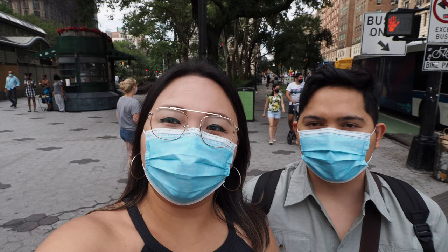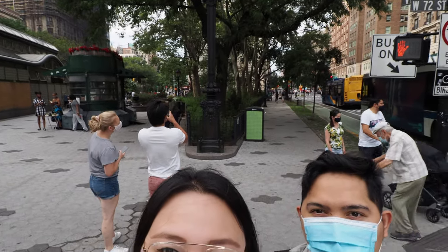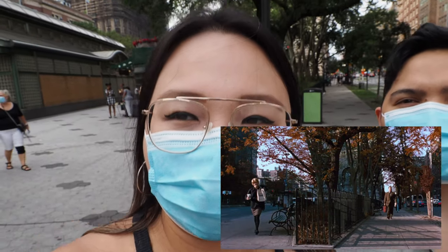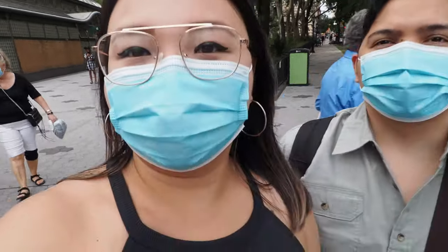Our next stop is Verdi Square. If you look behind us, you'll recognize it from the beginning of the movie when they don't know each other yet, and they're walking towards each other while holding coffee. That's the corner.